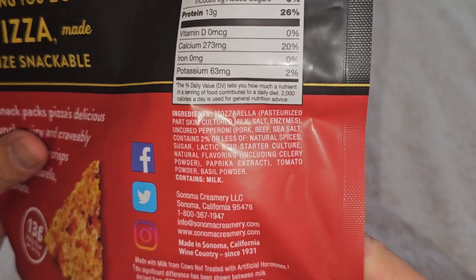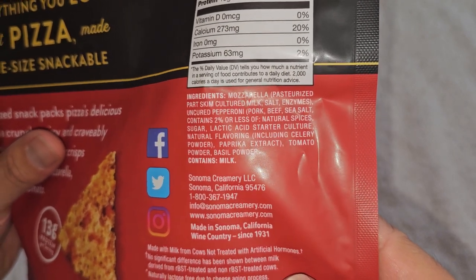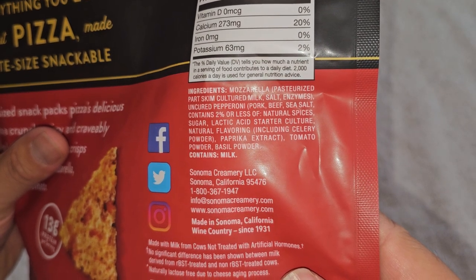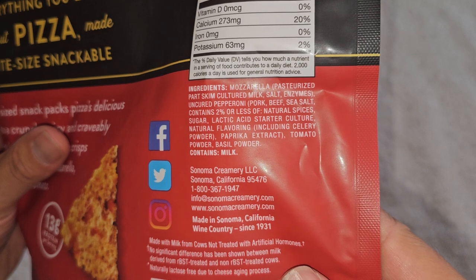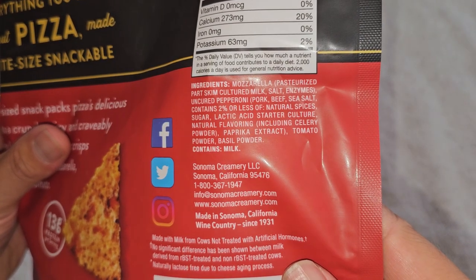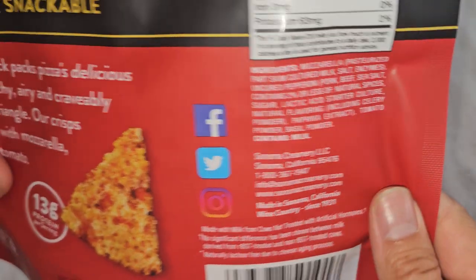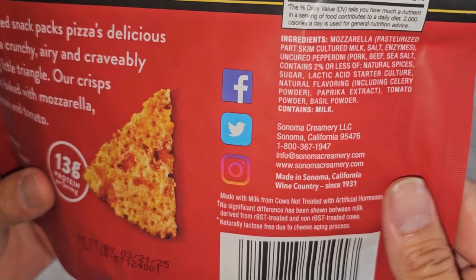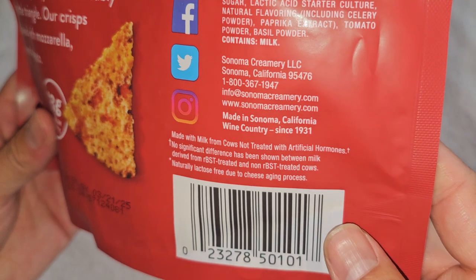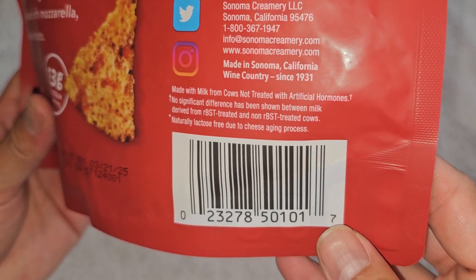Ingredients are mozzarella, made from pasteurized parts skim cultured milk, salt, and enzymes. Then there's uncultured pepperoni made from pork, beef, sea salt, contains 2% or less of natural spices, sugar, lactic acid, starter culture, natural flavoring which includes celery powder and paprika extract. Then there's tomato powder and basil powder, and this contains milk. Made in Sonoma, California, with milk not treated with artificial hormones.